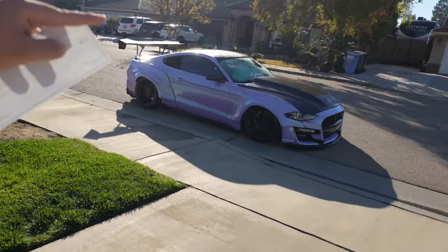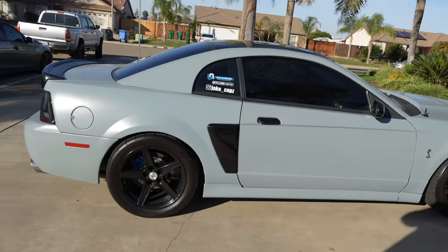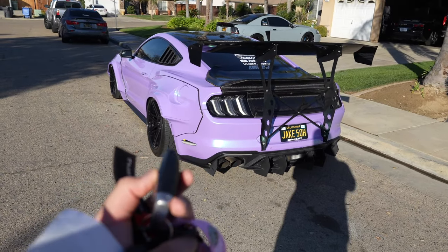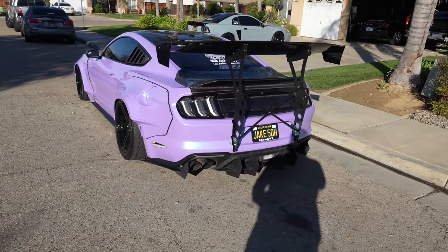What's up guys, welcome back to the channel, hope you guys are having a great day. It's going to be an amazing day — we have the bagged and boosted S550 over here, we also have the Cobra, and we're going to go ahead and pick up the new and beautiful 2024 Dark Horse this morning. I did go manual, so I'm definitely going to miss doing this every time I get into the car — hit you guys with the cold start early in the morning.